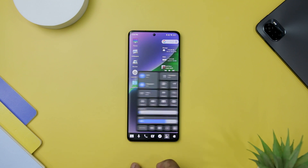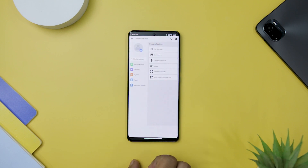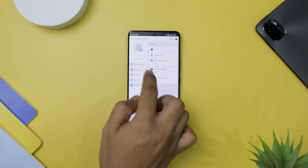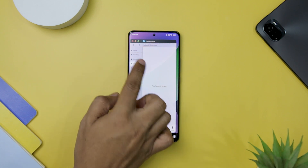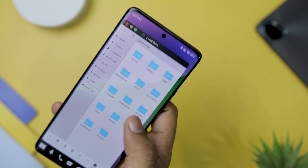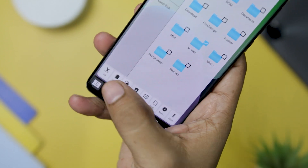Next up we have the Launcher for macOS Style, which brings the elegance and functionality of a desktop computer to your Android device, providing a unique and stylish experience inspired by the iconic macOS. With its user-friendly design and an array of useful features, this launcher allows you to customize your Android with the look and feel reminiscent of macOS. One of the standout features is its built-in file manager, which offers seamless access to a file explorer. Users can effortlessly create folders, copy, cut, paste, move, share, and manage their files just as they would on a desktop computer.